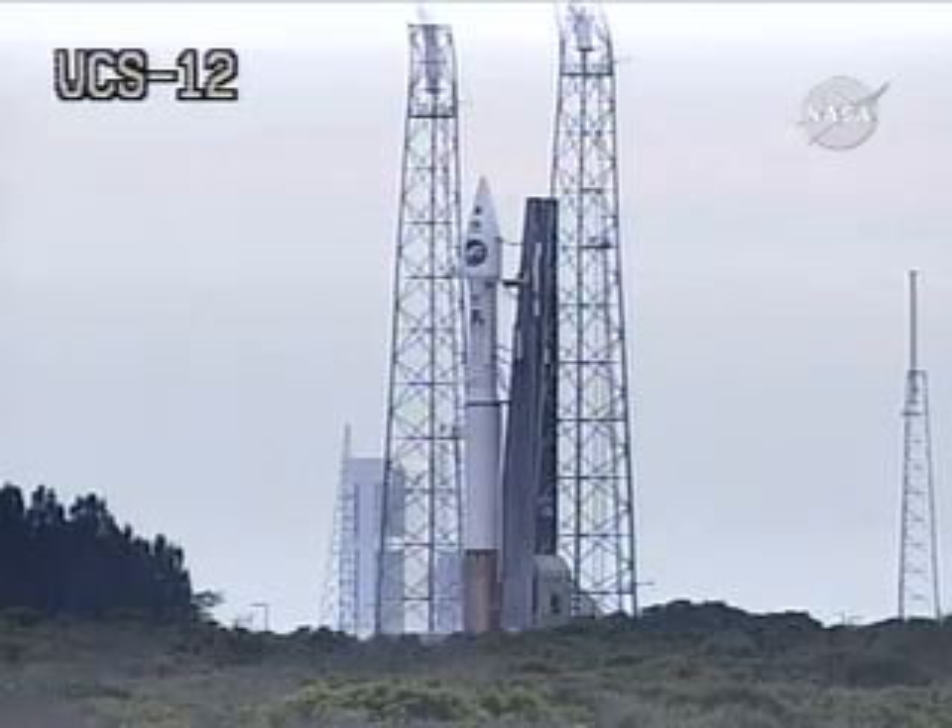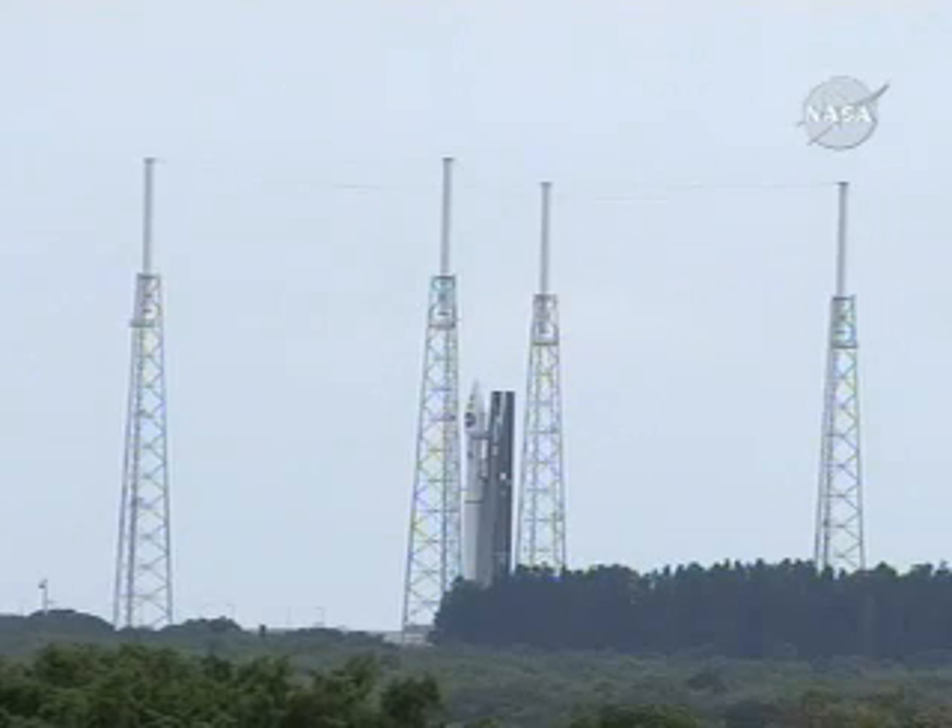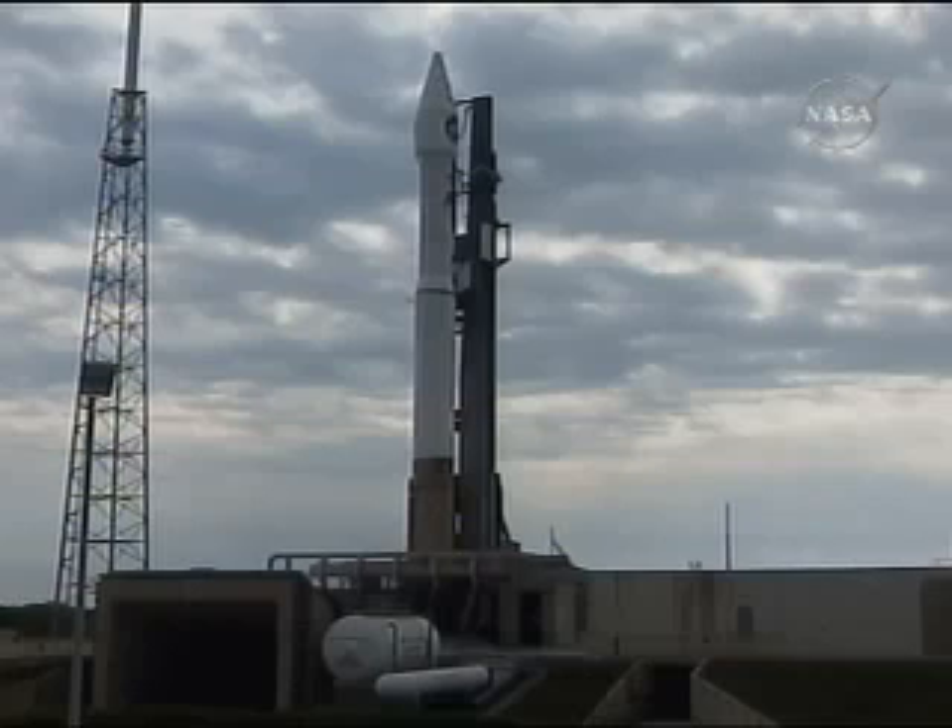T-minus 45 seconds. 40. Stable at step 3. T-minus 30 seconds. Penfell's locked. 25. Status check. Go Atlas. Go Centaur.